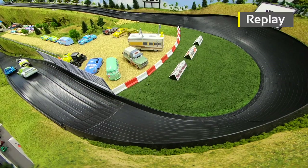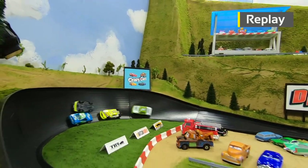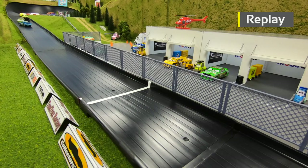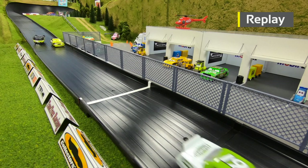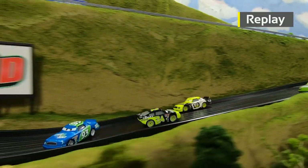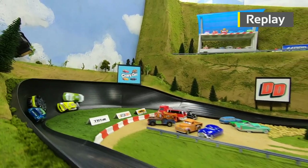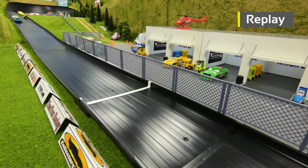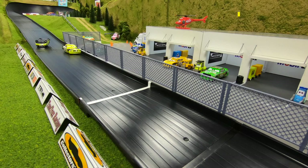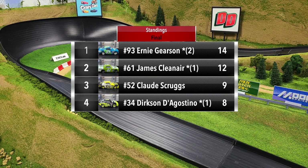Gerson went all the way from fourth to first in half a lap, and then as he spun going into turn three, D'Agostino got into the side of him, which caused D'Agostino to flip over. Then a close finish between Gerson and Clean Air as Gerson slid across the finish line. It's because D'Agostino was in reverse when he made contact with Gerson — that's what flipped him over — and then he went on a wild ride, sliding almost all the way down to the finish line upside down.